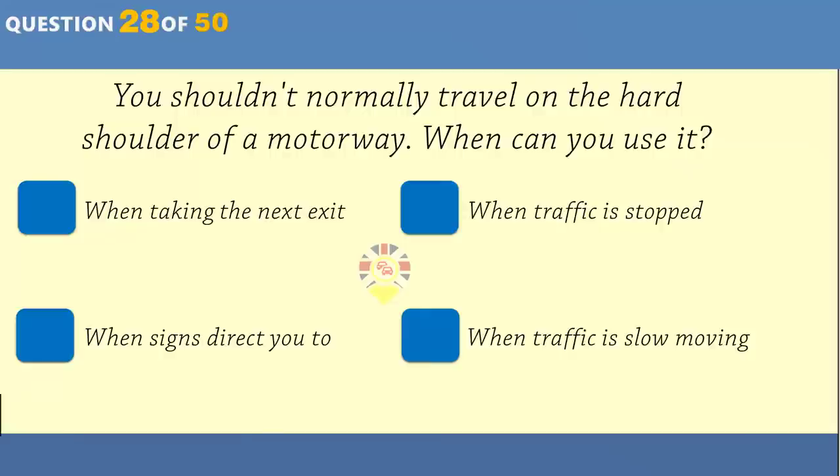Where on a motorway would you find green reflective studs? Separating driving lanes. Between the hard shoulder and the carriageway. At slip road entrances and exits. Between the carriageway and the central reservation.